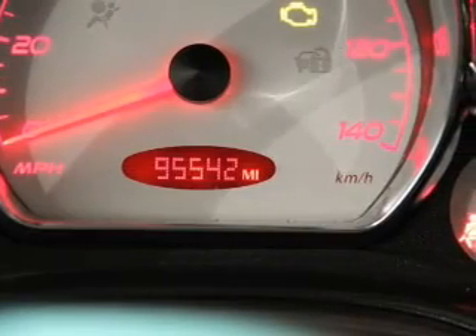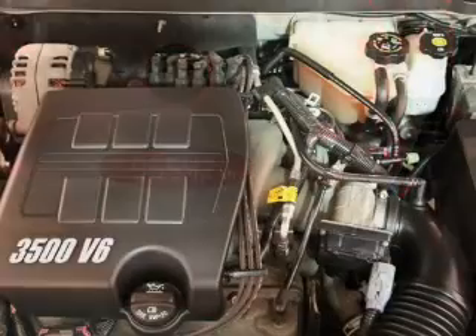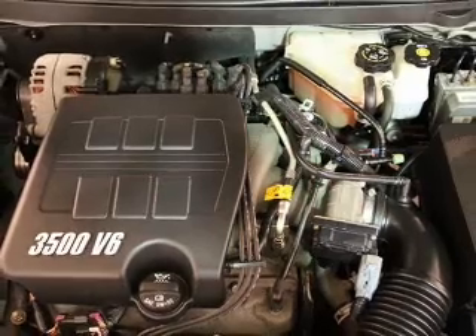Keyless entry, power door locks, power windows, cruise control, and AM/FM stereo with a CD player, satellite radio, and power mirrors.